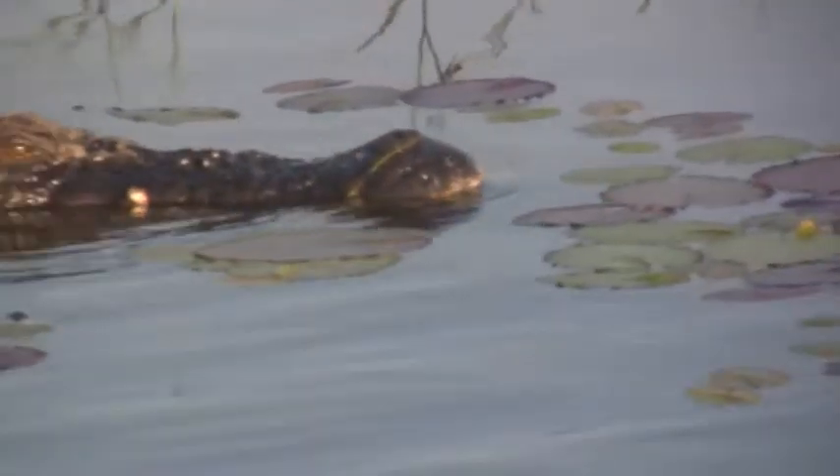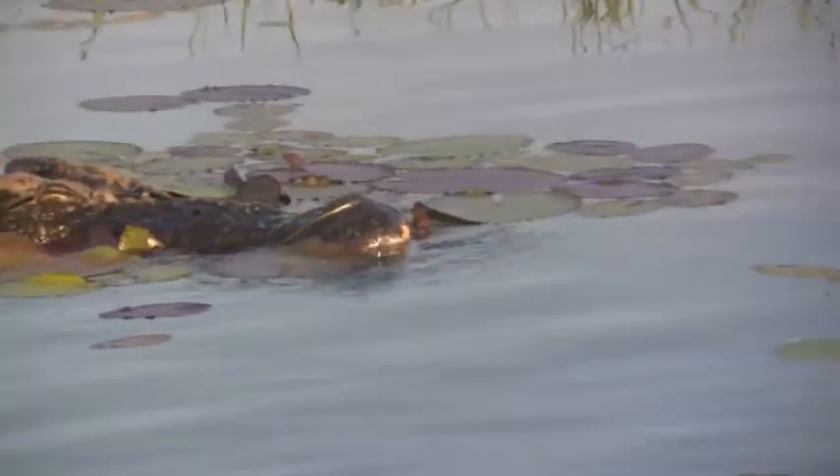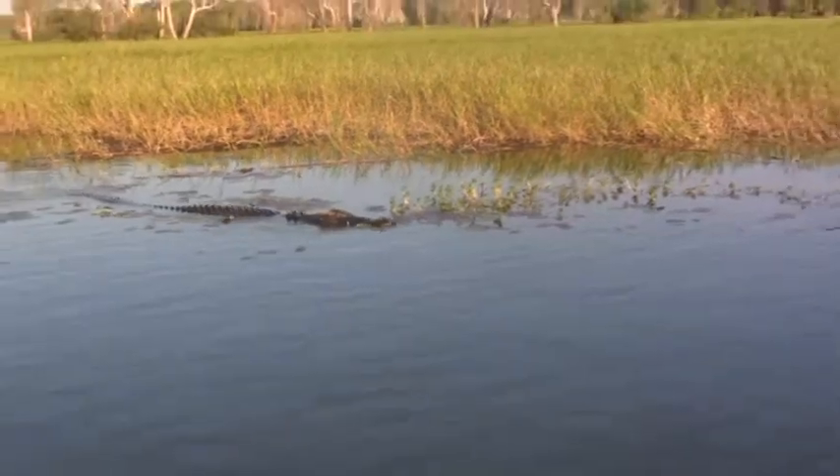The only way to tell for sure is to take a sample of its bones, and through the bones — like the rings of a tree — you take the growth rings to give you an accurate age.